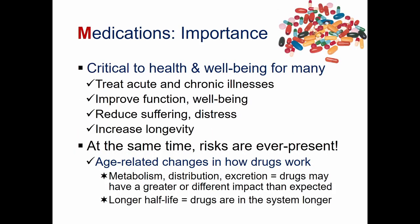Medications in the context of the 4M's is a really interesting and dynamic topic. Medication is critically important to the health and well-being of many older adults. It's used to treat acute and chronic illnesses. It can improve function and a sense of well-being, reduce suffering and distress, and actually increase longevity.